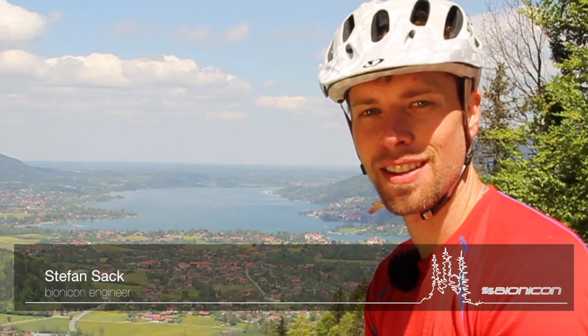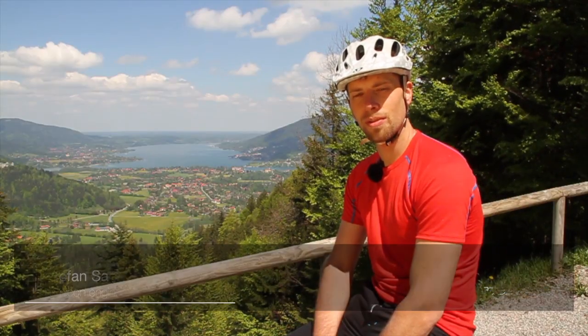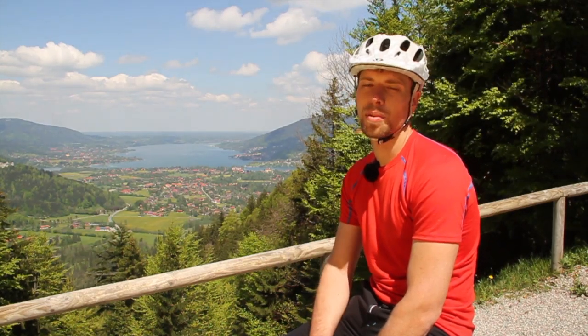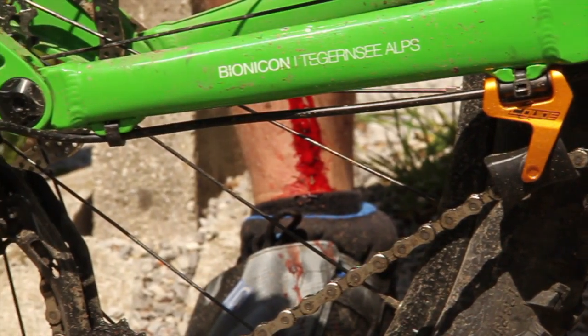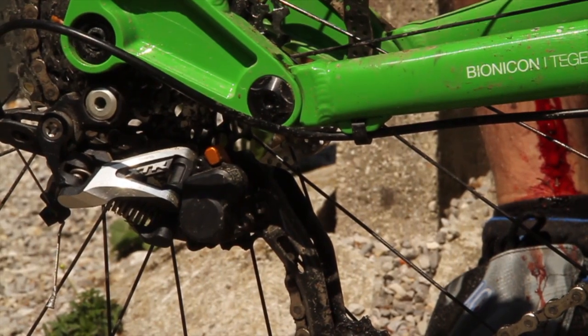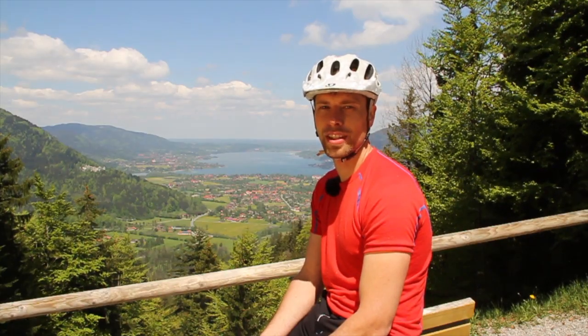Recently you can hear a lot of rumors that our C-Guide might be obsolete, since the new SRAM and Shimano cage lock rear derailleurs are supposed to be able to do the same job as the C-Guide. Of course we are curious, and so we did some greenfield testing on these different rear derailleur types and wanted to have a closer look at the chain retention function.